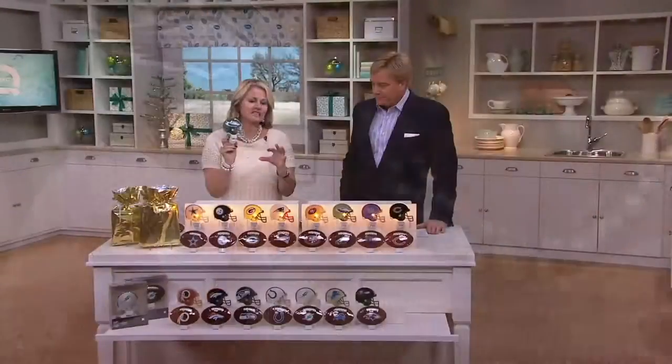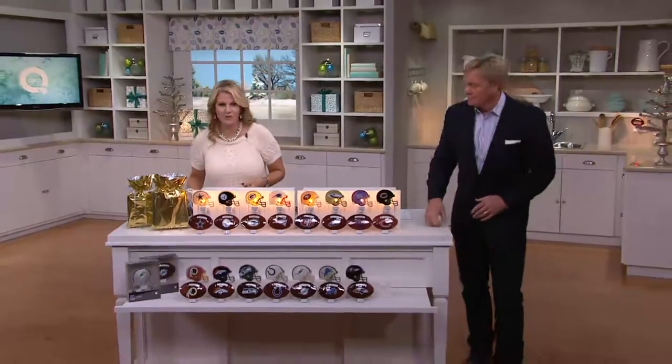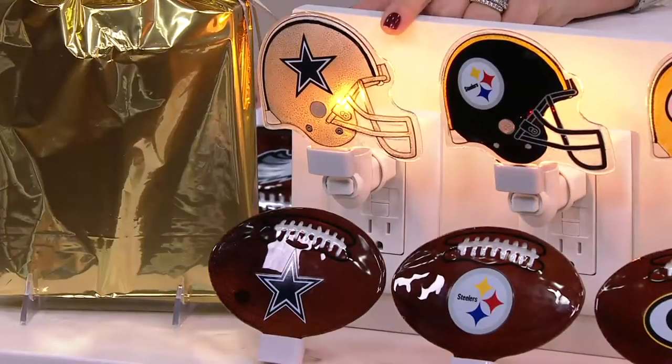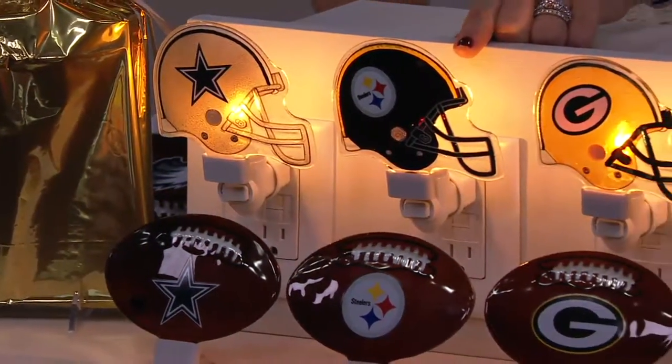We have 15 teams to choose from, so hopefully we have somebody on your list that we can take care of. Let's start over here right in front of me. You're getting the helmet and the football as well — a set of two with gift bags. Here we have the Cowboys. Right next to them, we have the Steelers.